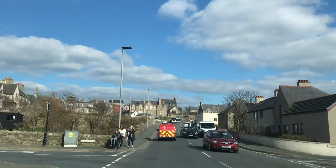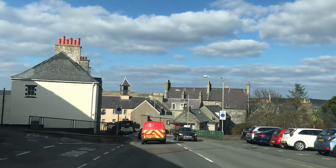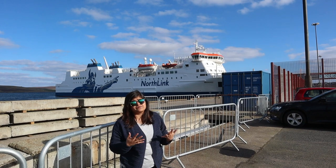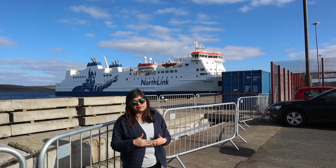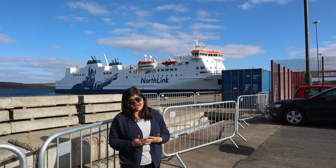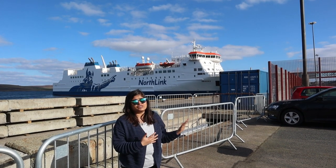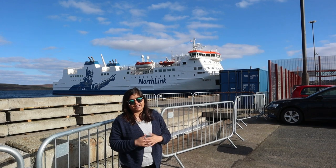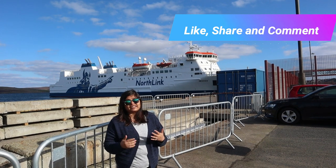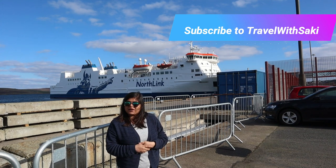After the museum we explored Lerwick city a bit and then it was time to head back to the ferry for departure. We have just finished exploring these beautiful Shetland Islands — as you've seen, it was amazing. We've returned our car and it's time to board the ferry back to Aberdeen. It's going to be a 12-hour journey again — thank God this ferry is so comfortable because I'm totally tired. If you enjoyed exploring Shetland with me, please like the video, share it with your friends, and leave a comment. Don't forget to subscribe to my channel, Travel with Sakshi.